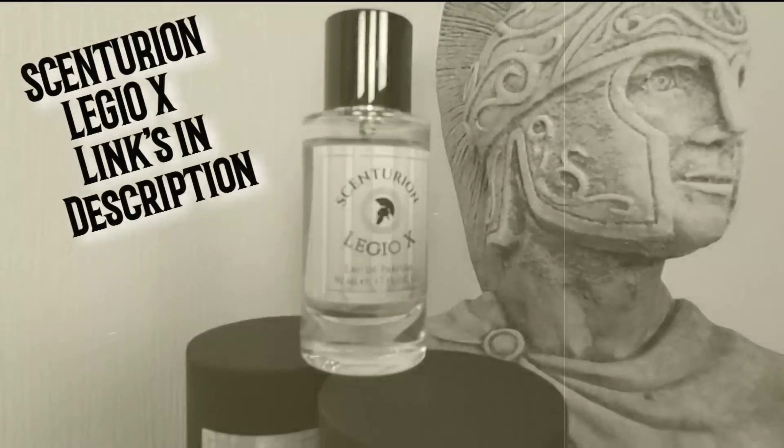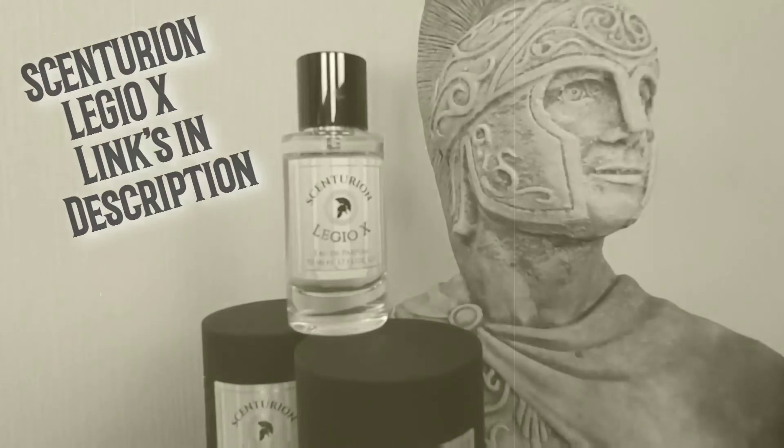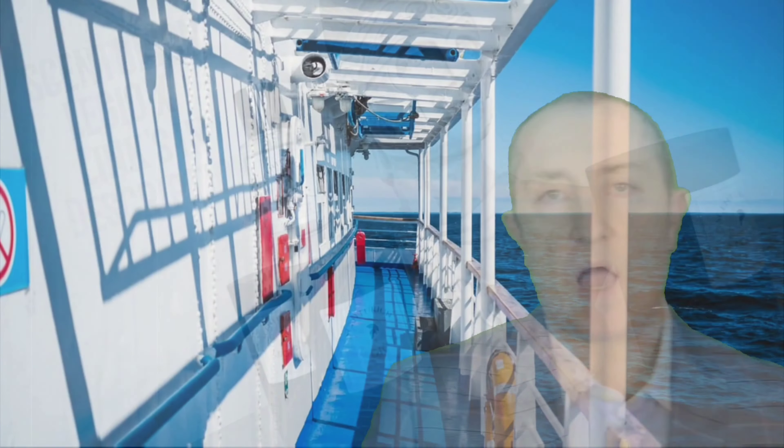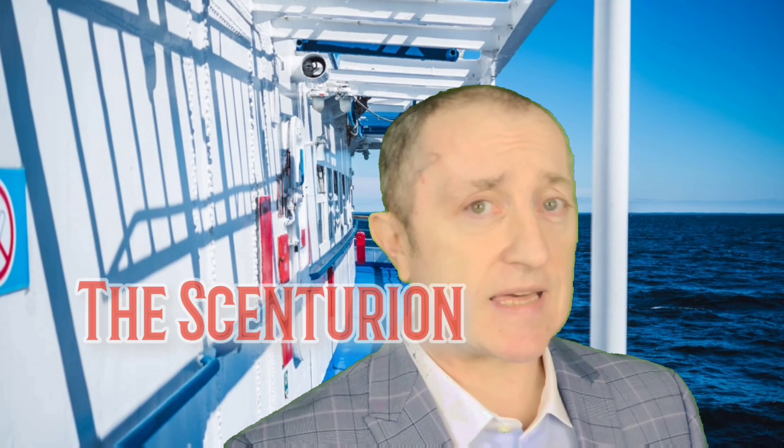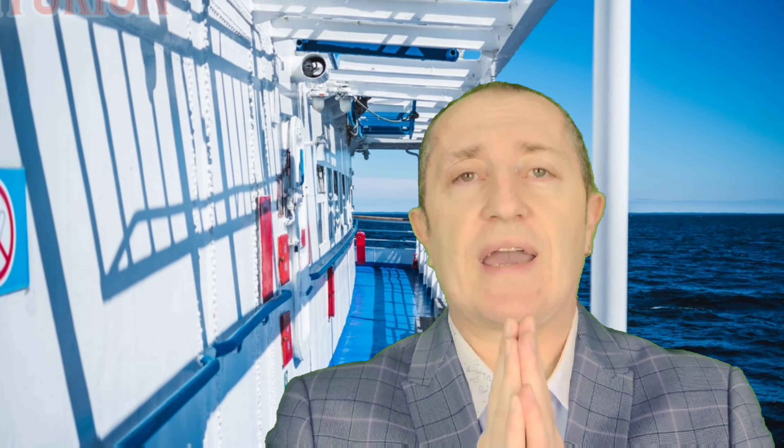Scenturion Legio X is on sale and links are in the description. Hello, I'm Scott and this is the Centurion. Today I'm bringing you a fragrance that, like I said in the description, I believe walks all over all of the blue fragrances that are out there.